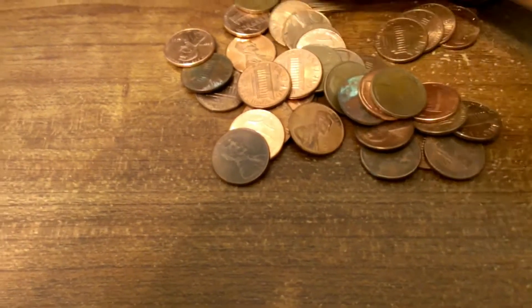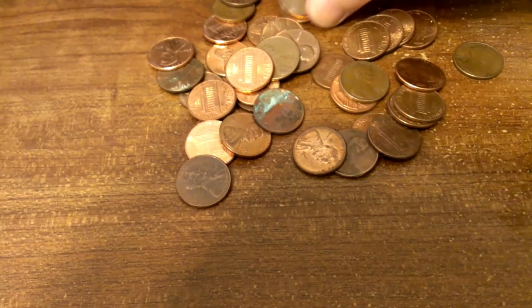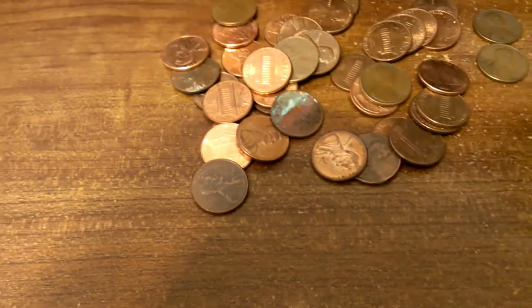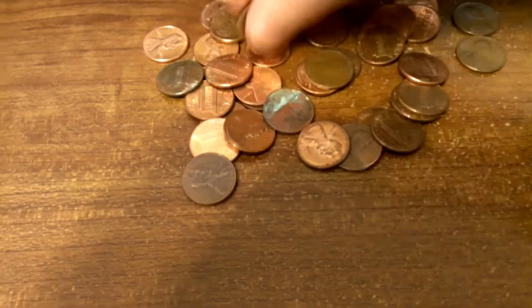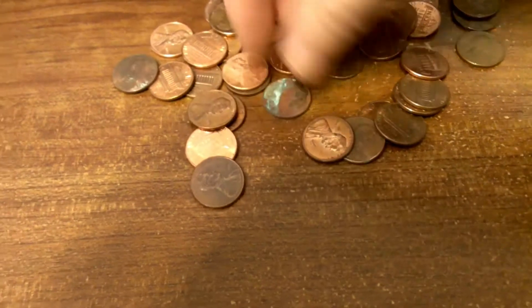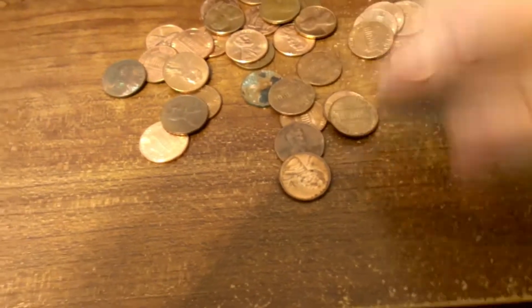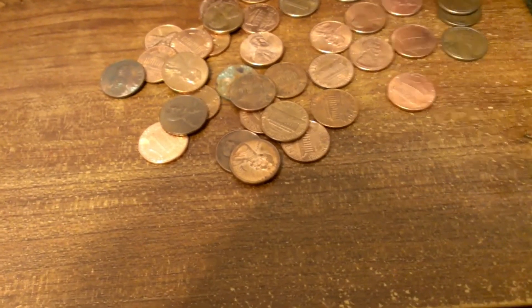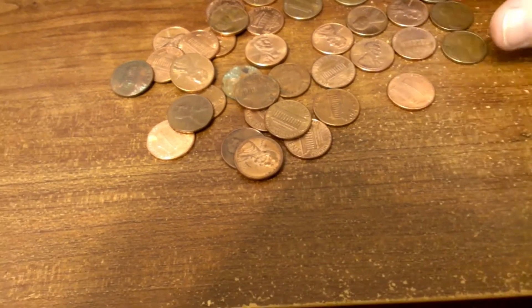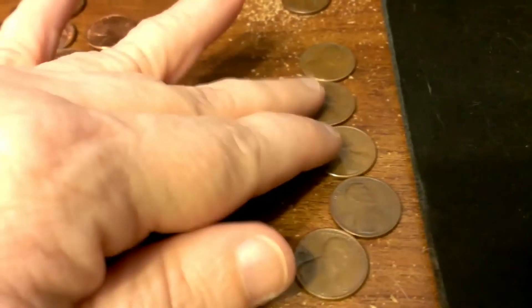Looks like lots of new ones. I'm not seeing anything jump out at me right away. I'm not seeing any Wheaties. Take a little closer look here. In the first roll, I did find some Seventies pennies, no Wheaties.